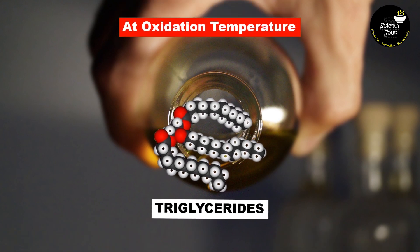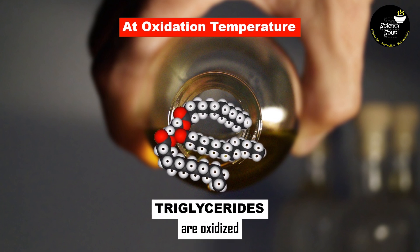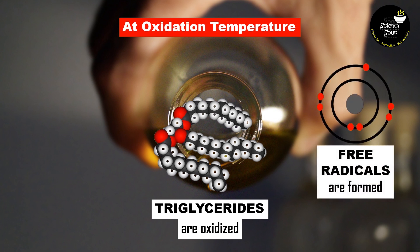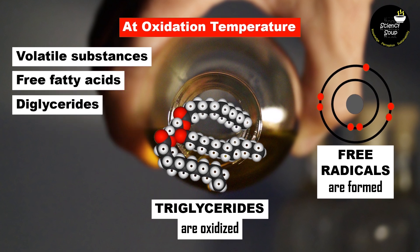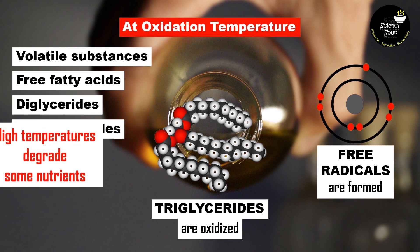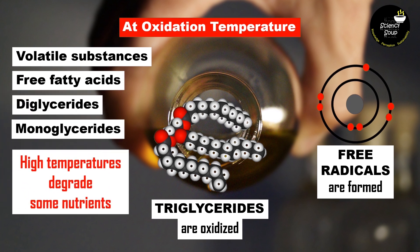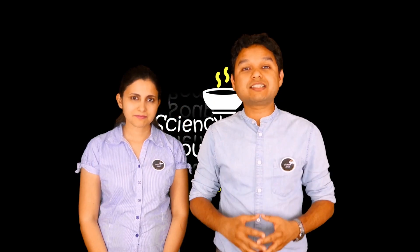At the oxidation temperature, the main component of any oil — triglycerides — are oxidized and they form free radicals. Along with free radicals, several volatile substances, free fatty acids, diglycerides and monoglycerides are formed. Moreover, high temperatures also degrade some nutrients present in the oil such as vitamin E. These are the changes in the physiochemical properties of oil.